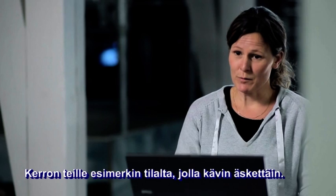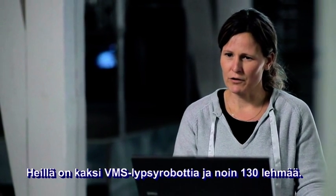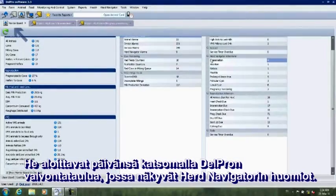The example I'm going to give you is from a farmer I visited recently. They have two VMS units and around 130 cows. They start their morning by looking into the monitor board in DelPro, where they can see the Herd Navigator attentions.